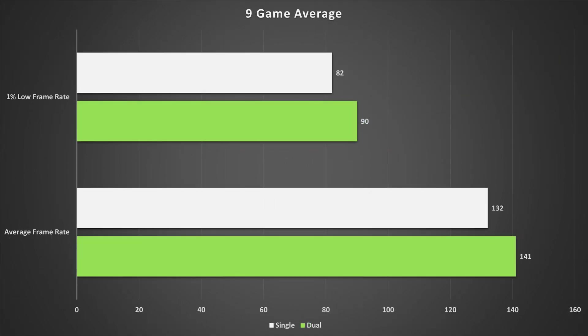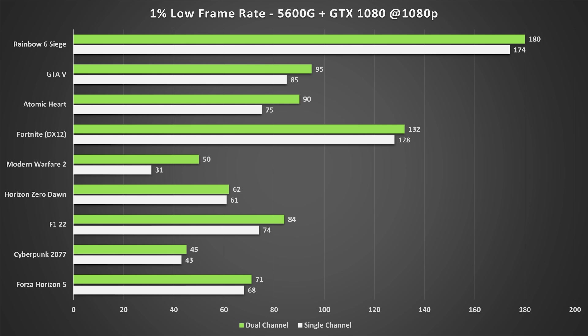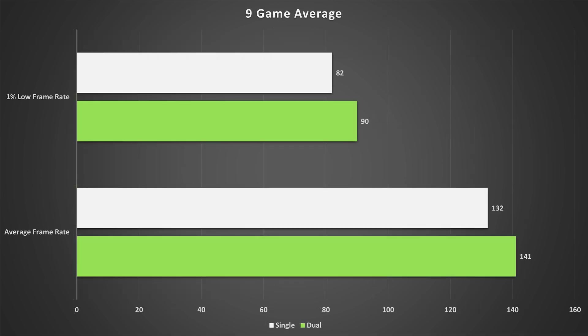Looking at the nine-game average from both average and one percent low frame rates, we see about a seven percent bump in performance when switching to dual channel memory. This is relatively minor, but you are leaving performance on the table with single channel. The one percent lows also see a bump of around nine percent when switching to dual channel, which is nicer to have, and the games did feel slightly smoother for the most part.